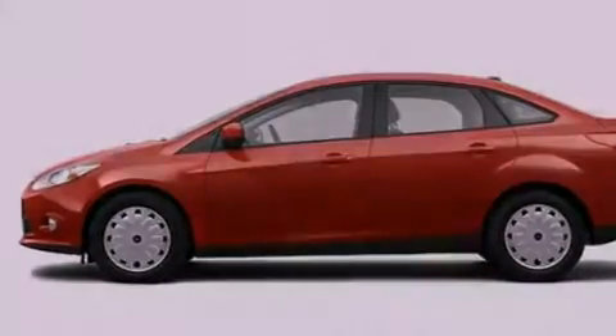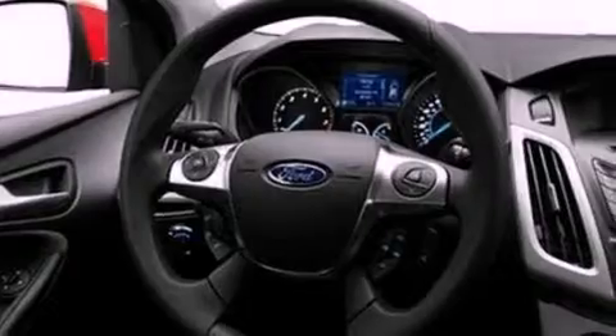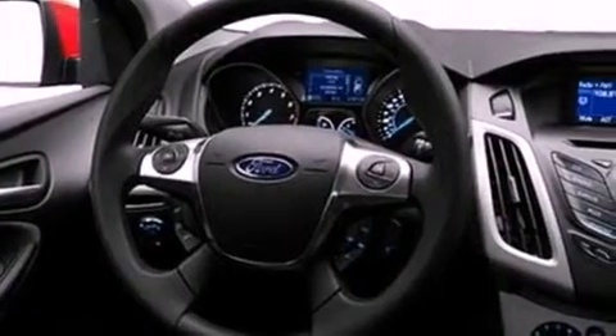Its top features include speed sensitive volume controls, full power accessories, a rear window defroster, a CD player, a multi-link rear suspension, a four wheel independent suspension, prime fog lights, a low tire pressure indicator, an external temperature gauge, and folding rear seats.